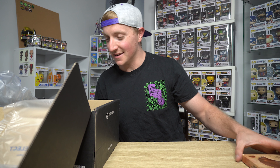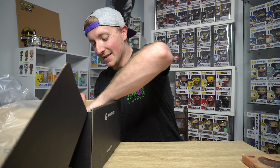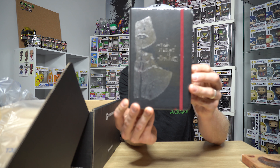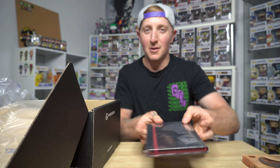So I'm leaving the pop to last — it's not actually a pop. And we have got a Game of Thrones diary, I believe. It's pretty detailed. Probably going to give that to my wife — I don't really keep notes.